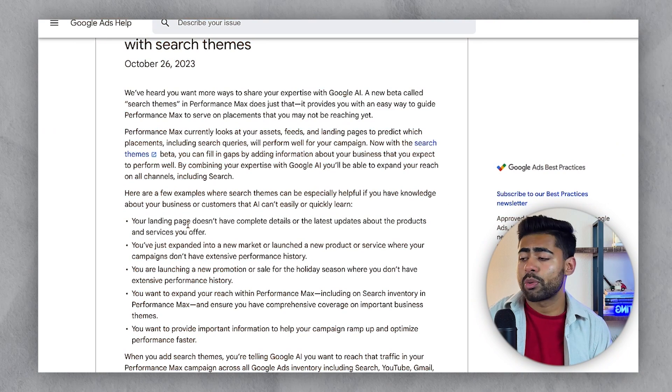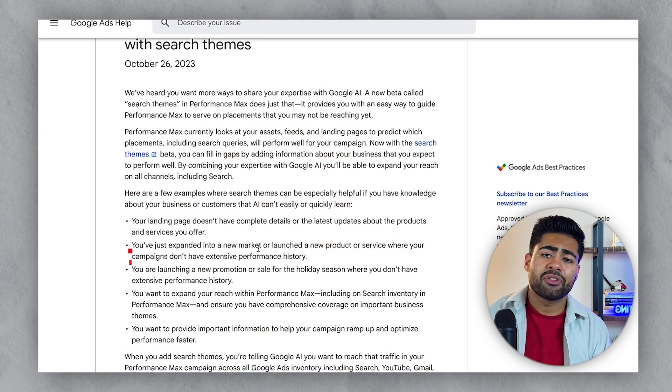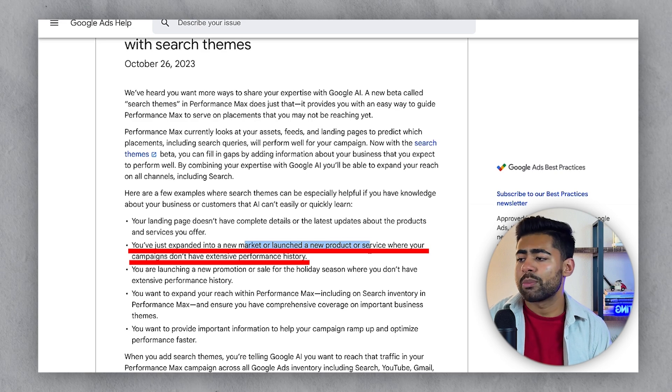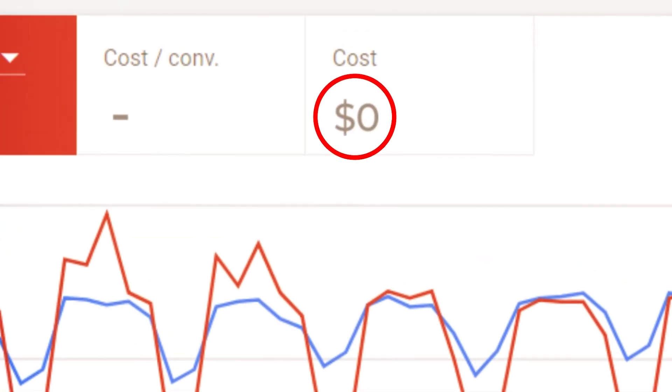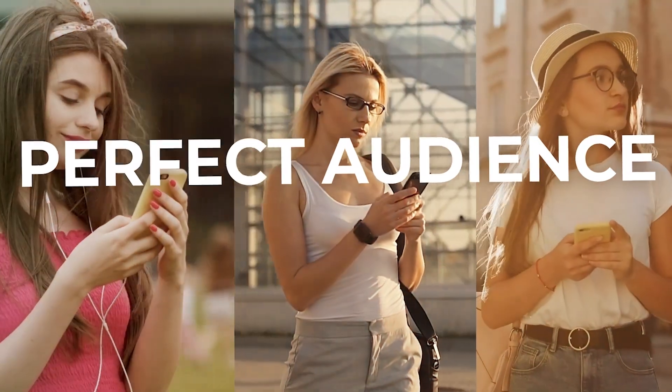Although I highly recommend against having a poor product page, the second type of brand that can really benefit from search themes is if you've just started in a brand new niche, or you've just started selling a brand new product and your ad account never really had previous information regarding that product or niche. Now with search themes, it's going to be very simple for the algorithm to go out and find your perfect audience.